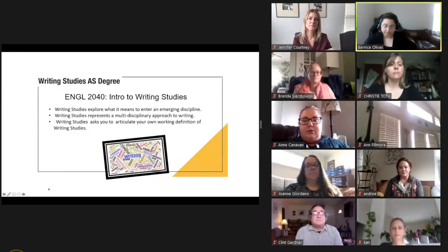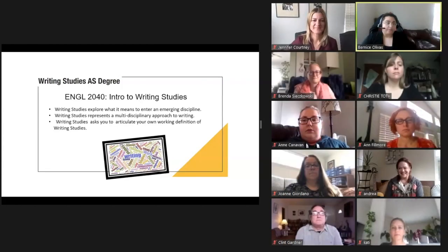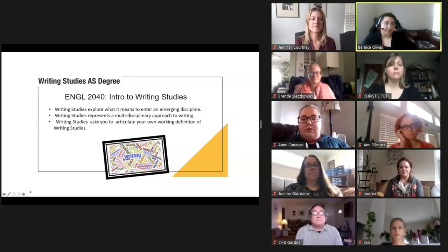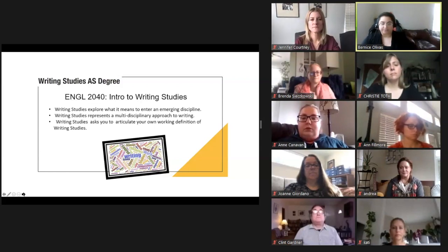My name is Bernice Olivas. I'm also an instructor here at Salt Lake Community College. My pronouns are she and hers. At the heart of English 2040 is the concept that writing is both an activity and a subject of study. In class we'll closely examine what it means to study writing and what it means to be a writer. Over the course of the semester we'll survey the history of writing studies as an academic discipline and explore current trends in composition and rhetoric scholarship. We'll also practice writing in a variety of forms and genres, and this class will help you define your long-term goals as a member of writing studies.